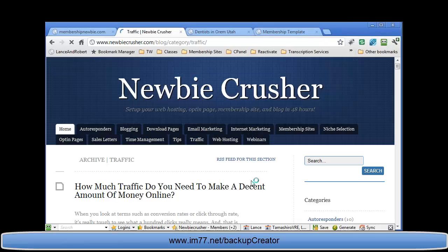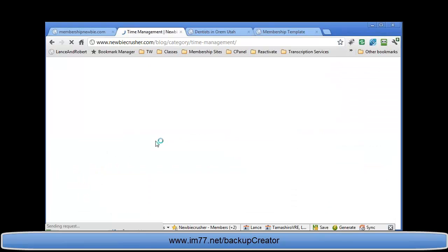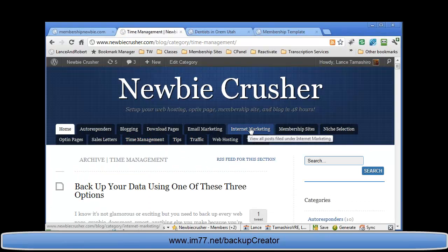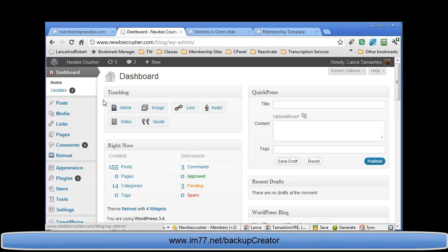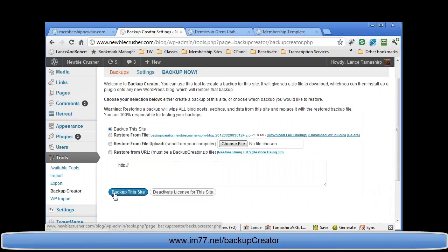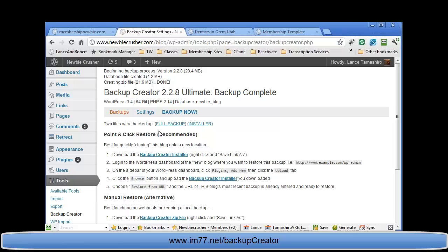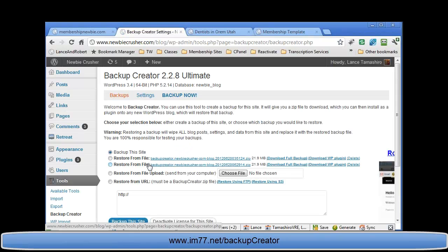We've got this blog here, newbiecrusher.com/blog — it has about a hundred articles that get SEO traffic, where people find out about our program Newbie Crusher. It would really hurt if we woke up one day and it was just gone. So let me show how easy this is: I log into my dashboard, go to Tools > Backup Creator, click 'Backup This Site,' and just like that I've created a full backup and an installer.